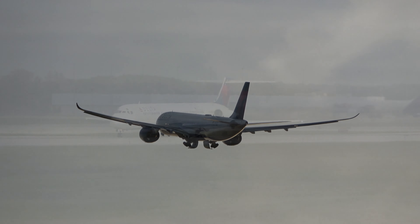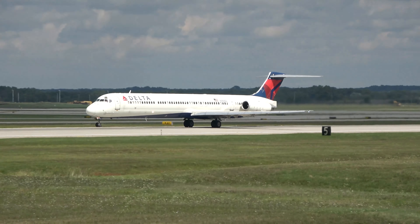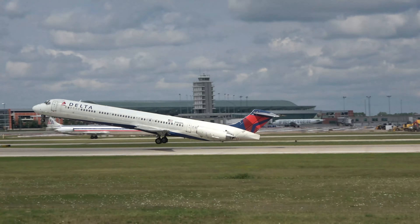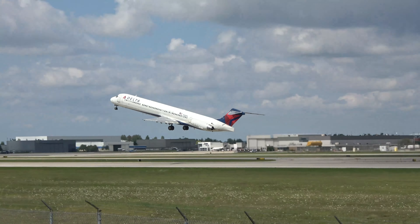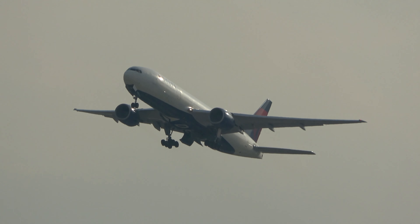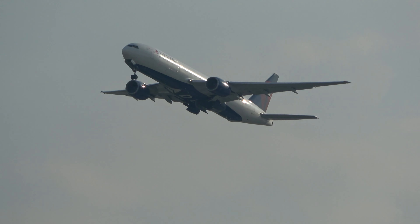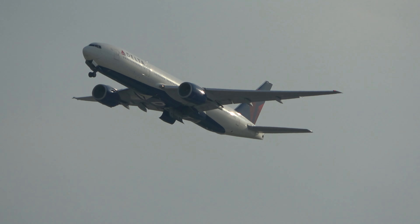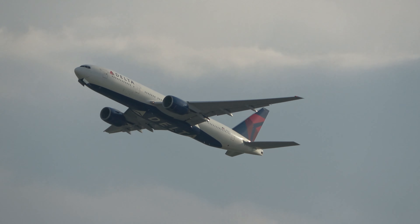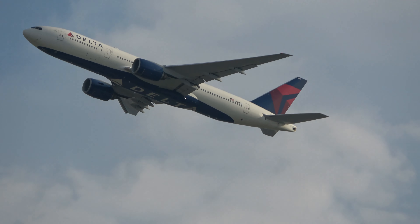With the addition of new aircraft, Delta began to retire some of its older, less fuel-efficient aircraft. This year, accelerated by the COVID pandemic, the MD-88, MD-90, and 737-700 were retired. Both the 777-200ER and LR are expected to make their final flights in the coming week as they exit the fleet. Delta has also announced its plan to retire the 717 and 767-300ERs by the end of 2025, as well as the CRJ-200 by 2023's end.